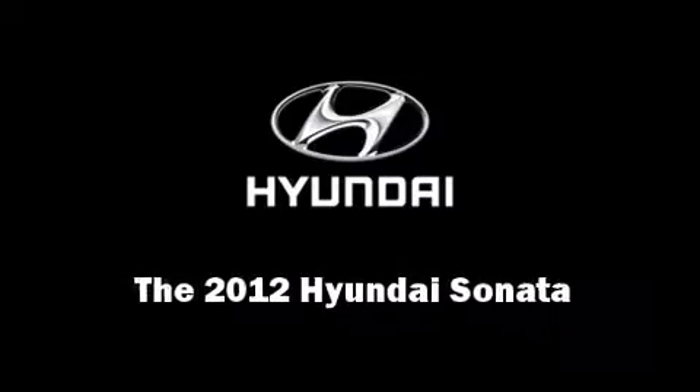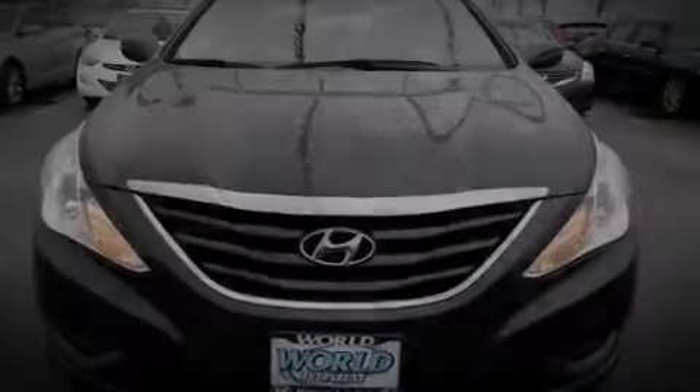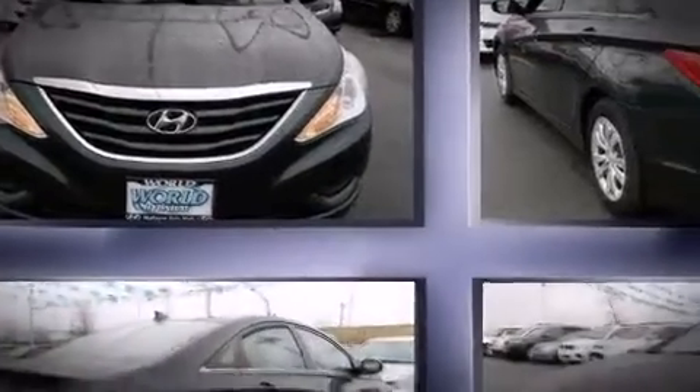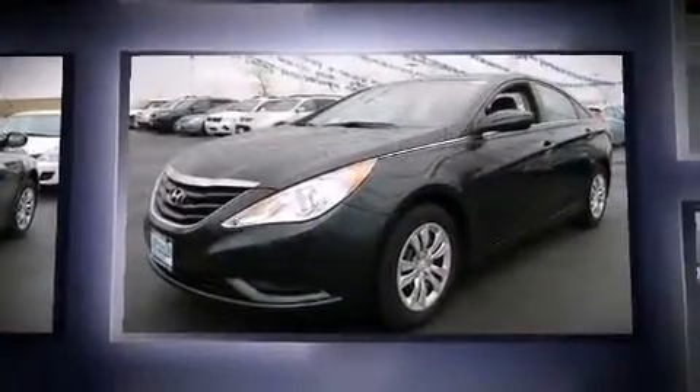Discerning drivers will appreciate the 2012 Hyundai Sonata. This four-door, five-passenger sedan still has fewer than 30,000 miles.